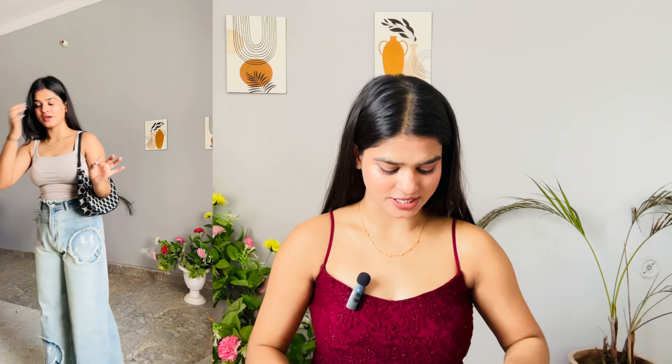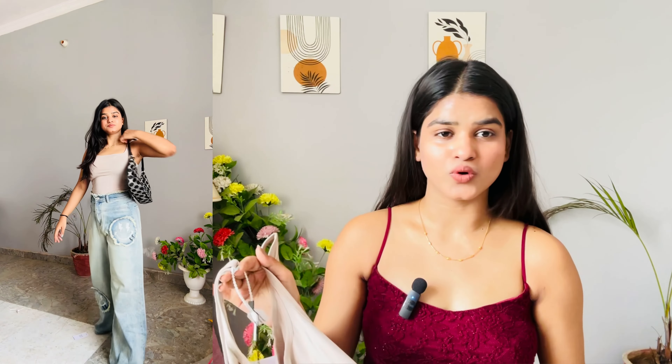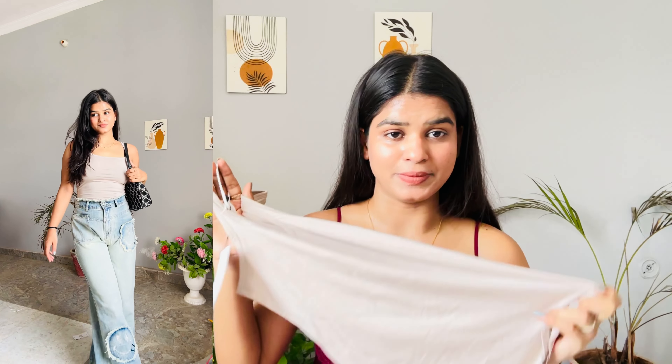Next is a tank top that I've styled with these jeans — it is so beautiful. I got it for 400-300. This color is very beautiful. You can style it with black trousers or denim skirts. If you want to create a formal look, it's very easy. It is very comfortable and appropriate. It's totally worth it and I liked it.